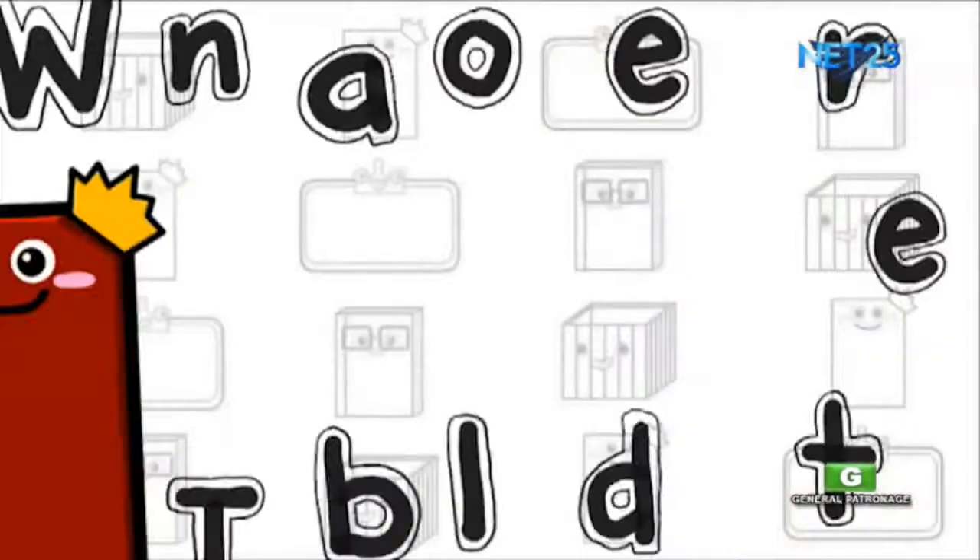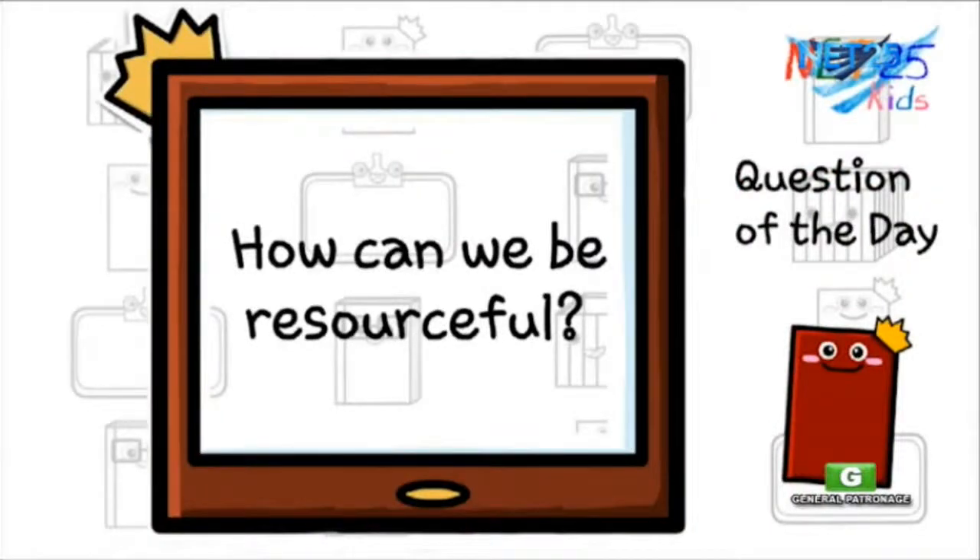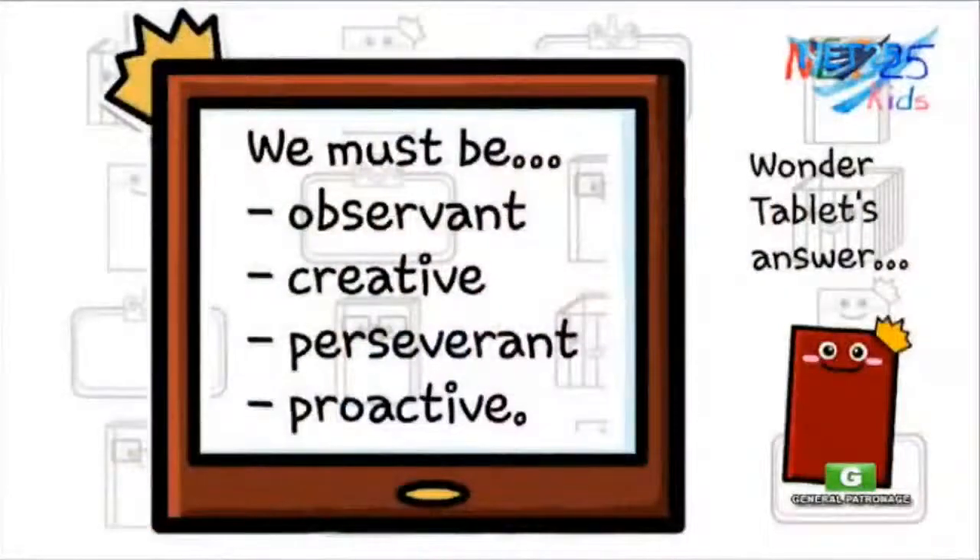Now, it's time for our question of the day. Here's Wonder Tablet: how can we be resourceful? Wonder Tablet says: in order to be resourceful, one must have the following characteristics. Number 1: be observant. Number 2: be creative. Number 3: be perseverant. And number 4: be proactive.